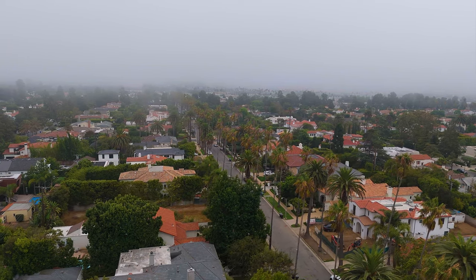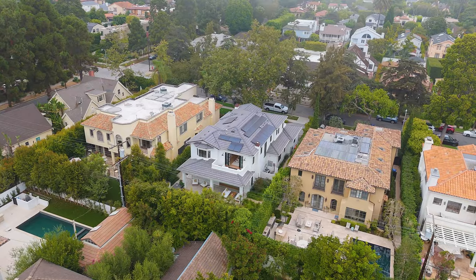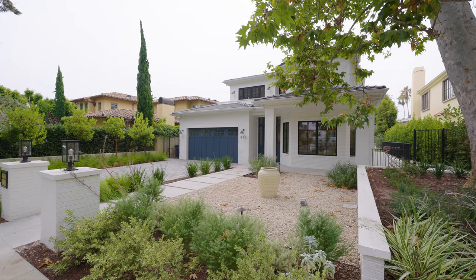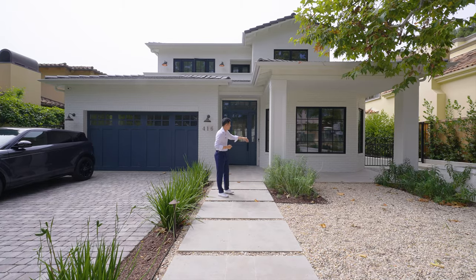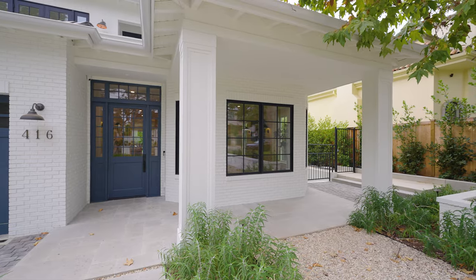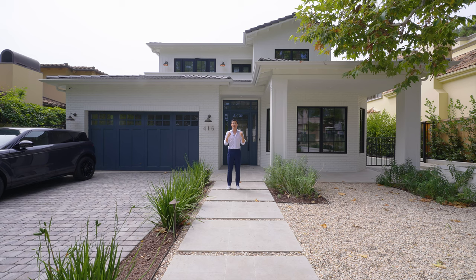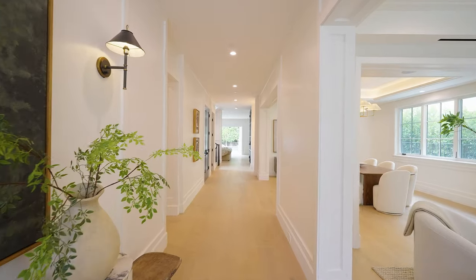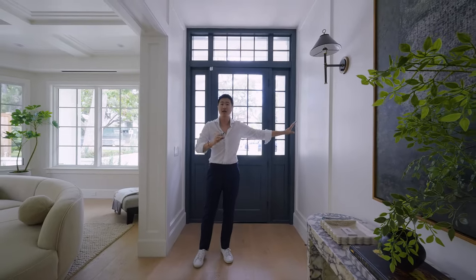In Santa Monica, every building has its own unique features. There are requirements for building design here. The buildings have some waterways and simple landscaping. There's a bit of a California bungalow feel, with trees in front. Let's go inside and look at the interior.